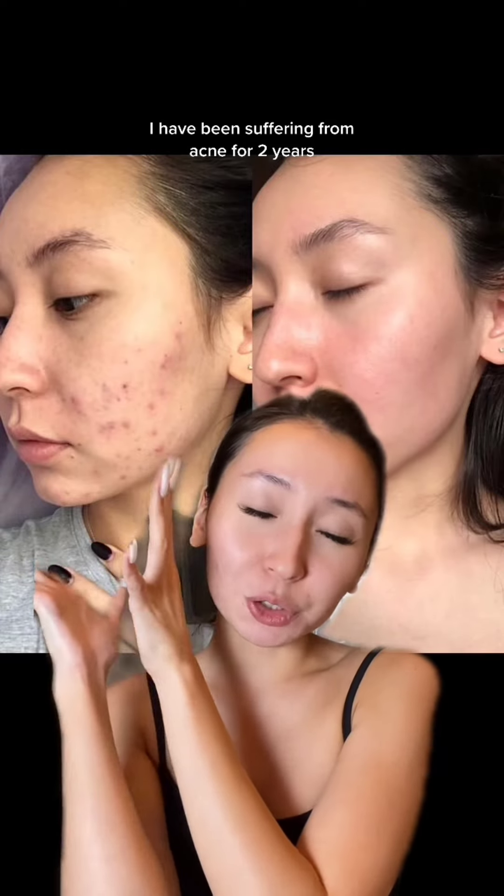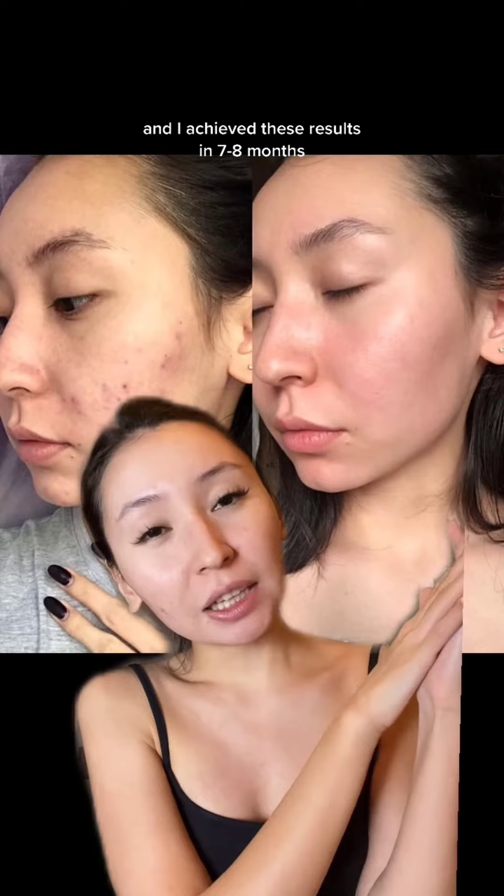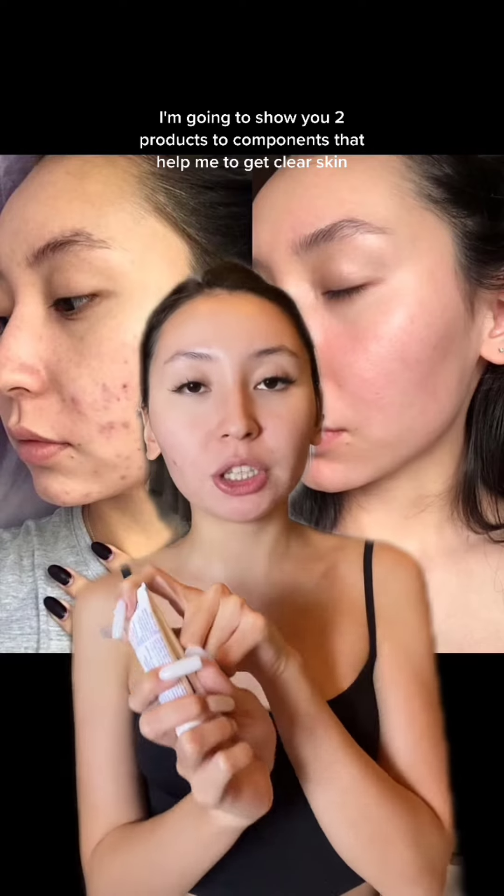I've been suffering from acne for two years and I achieved these results in seven to eight months. In this video, I'm going to show you two products, two components that helped me to get clear skin.